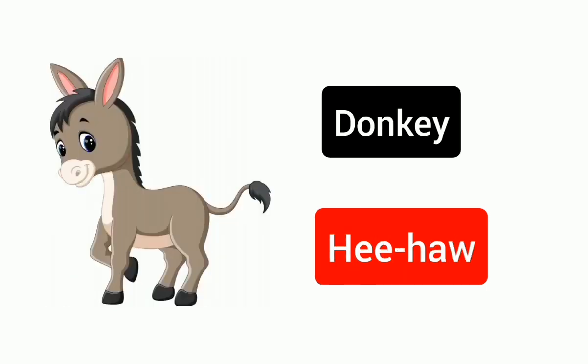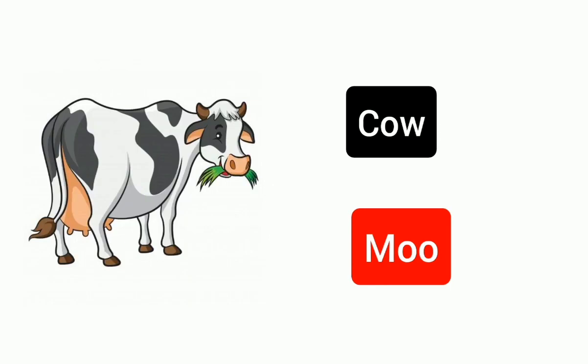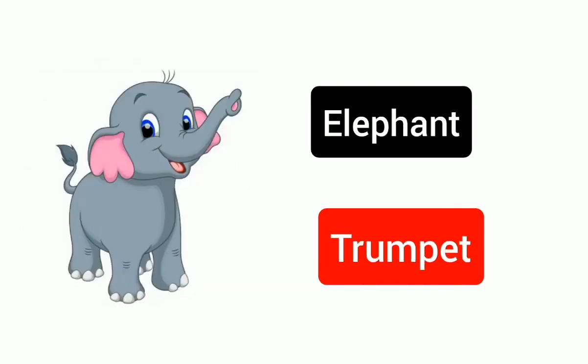Donkey, hee-haw. Cow, moo. Elephant, trumpet.